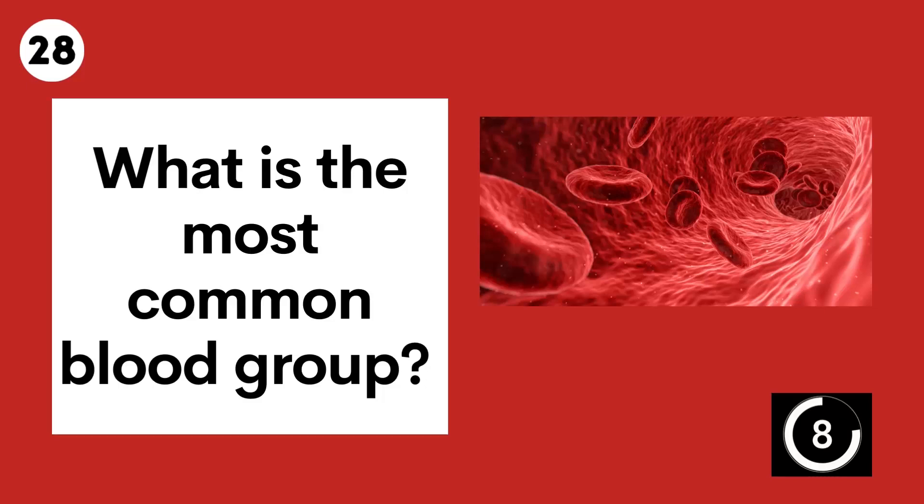Question 28. What is the most common blood group? O.